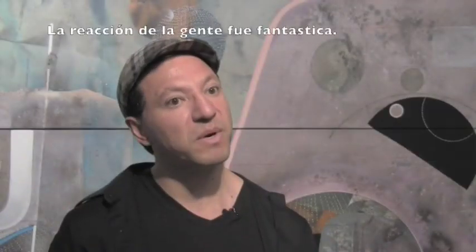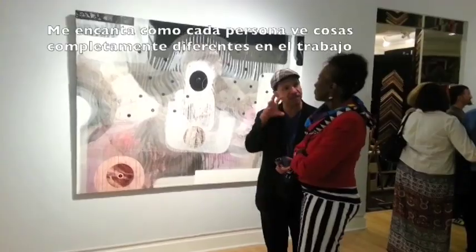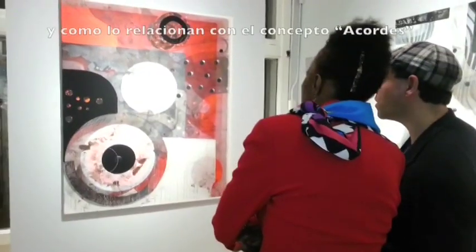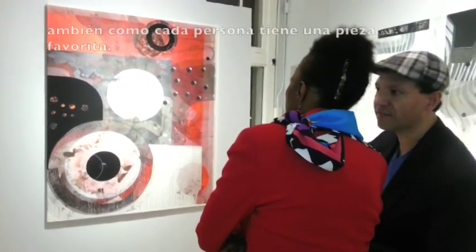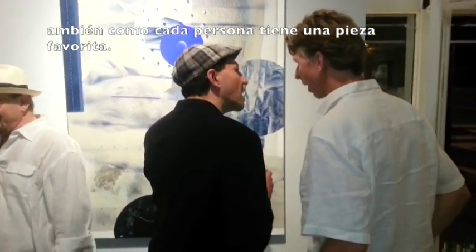The reaction of the people was wonderful and I love how each person sees different things in the paintings, how they relate to chords. I also like the fact that each person had a different favorite piece, which made me happy.